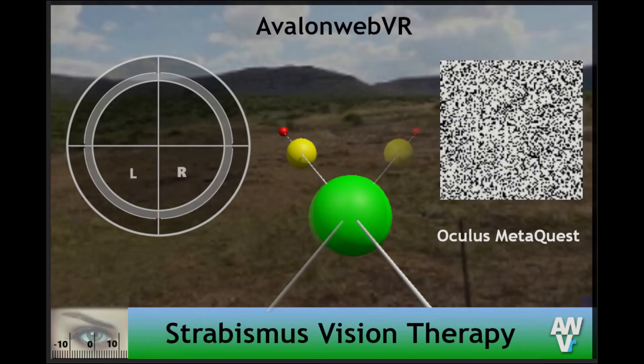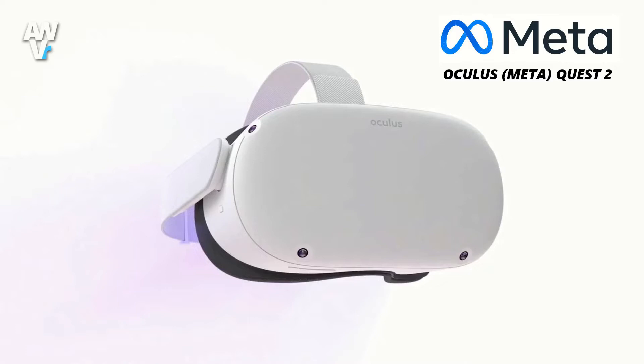Hi, I'm Mark Boyce, the developer of the Avalon Web Visual Therapy System. This system has been created for owners of the Oculus MetaQuest virtual reality headset.